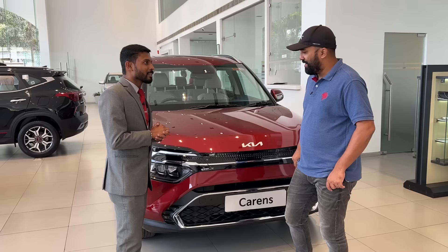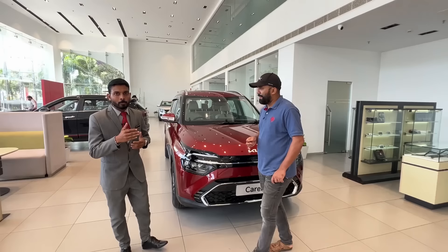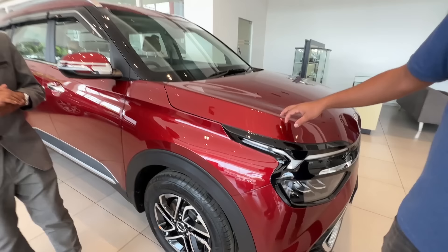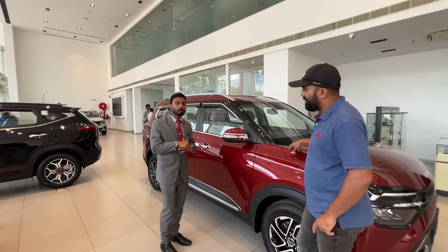We have 10 features on the safety side. We have 6 airbags, ABS-EBD, traction control, electronic stability control, brake assist. We also have hill assist control, downhill brake control. We have an automatic variant. We have an advanced downhill brake control.